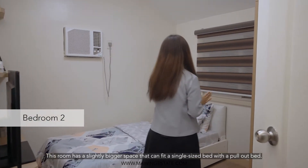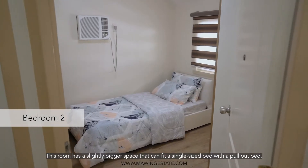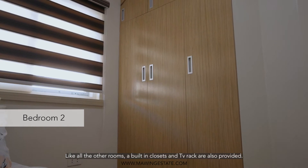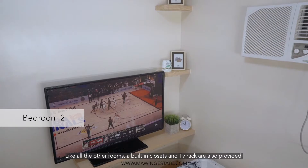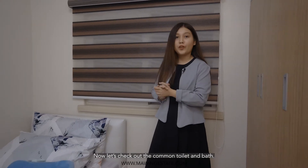This room has a slightly bigger space that can fit a single-size bed with a pull-out bed. A double-decker can also be placed here. Like all the other rooms, a built-in closet and a TV rack are also provided. Now, let's check out the common toilet and bath.